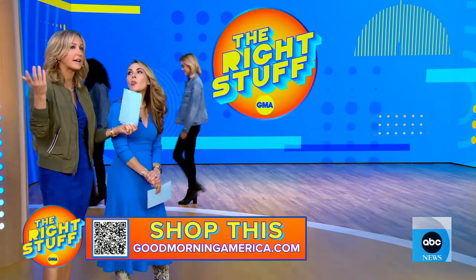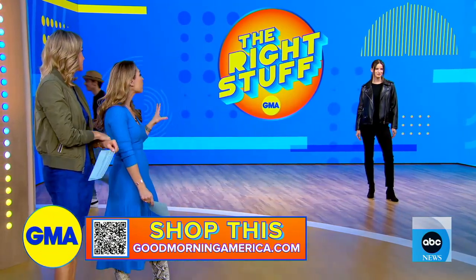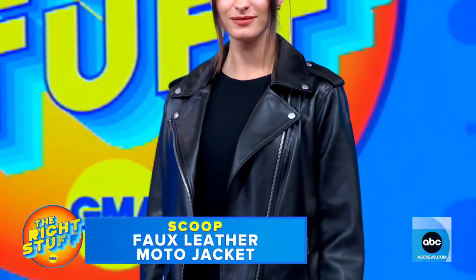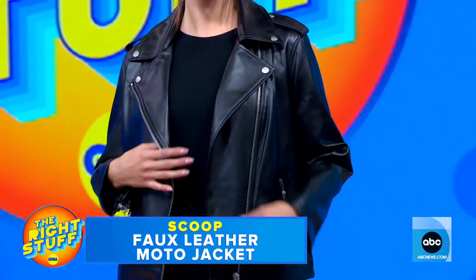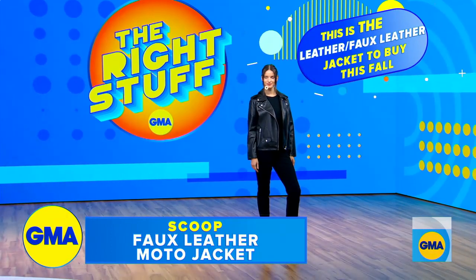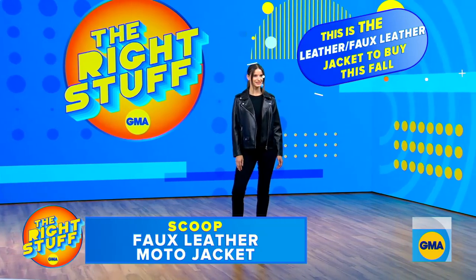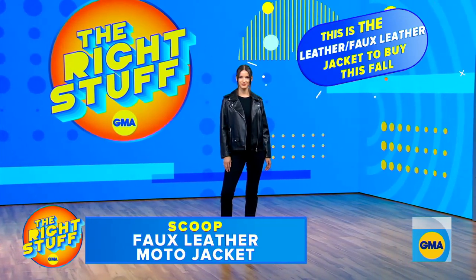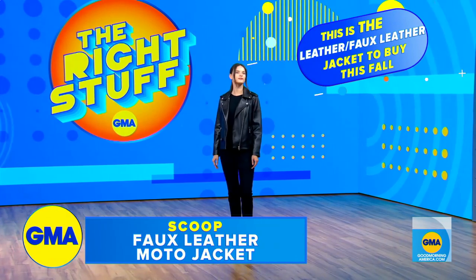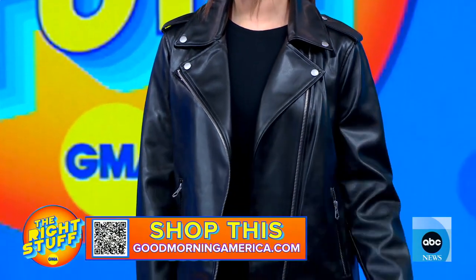Leather jackets are always in style, but they're always expensive. So what we wanted to do is find a faux leather option that Victoria is wearing here. This one is from Scoop at Walmart. We talked to our expert Sarah, and she told us the moto is the jacket to get — trend forecasters have seen a five-year spike in these. The creative director at Scoop is Brandon Maxwell, a huge designer. Premium quality for a great price.